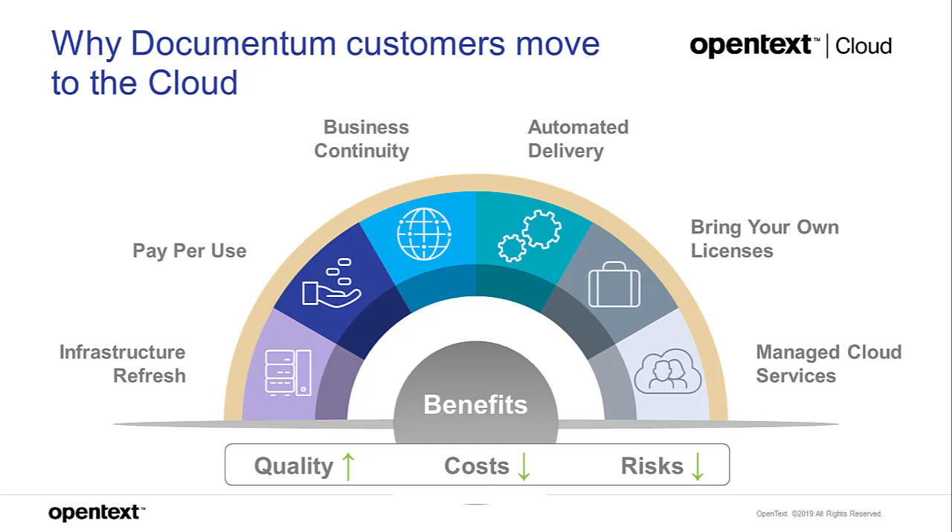That ties into pay-per-use. Customers have to purchase all this infrastructure just in case — whether preparing for expansion or handling occasional batch jobs requiring multiple machines. They end up paying for that power all the time. When they move to the cloud using virtual machines or containers, they're only charged for what's actually active. They can scale up and down, and their costs scale with them.